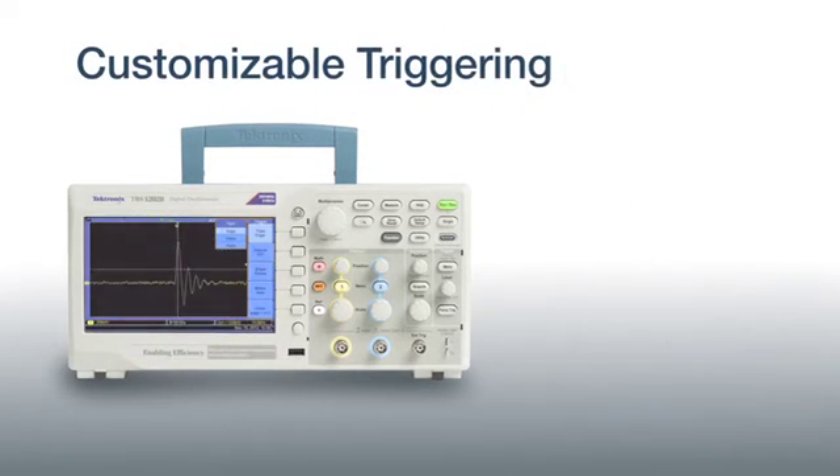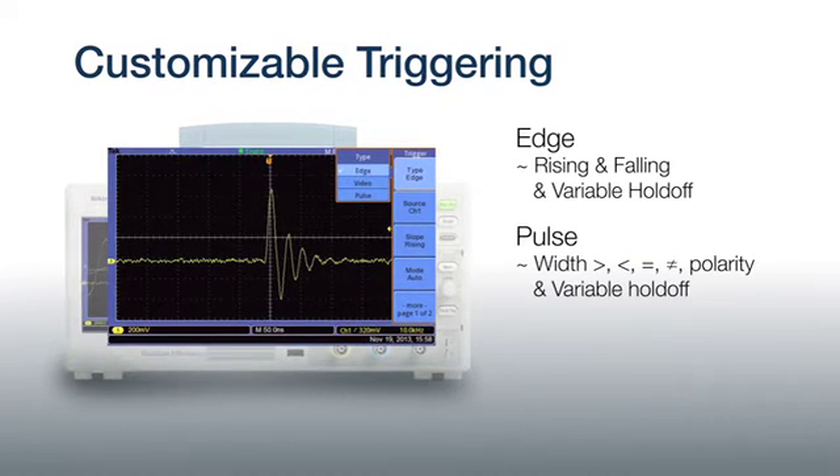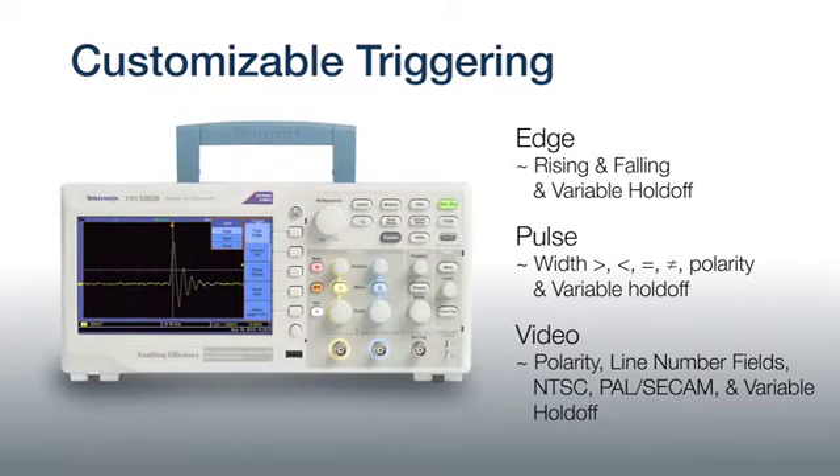To capture waveforms, the TBS-1000B instruments utilize advanced triggering. Customizable edge, pulse, and video triggers enable you to quickly capture your signals even if they occur randomly or infrequently.